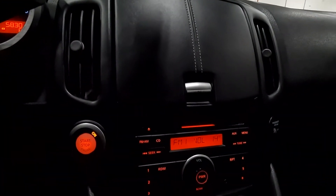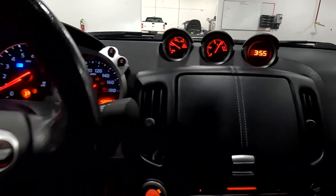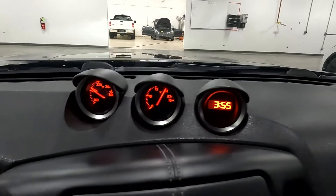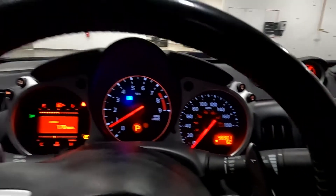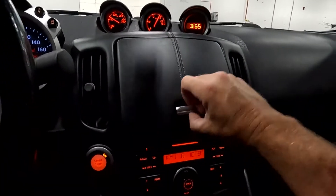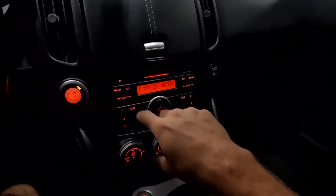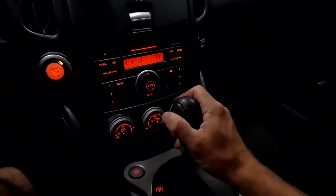You have your paddle shifters and stereo controls. You're going to have your cruise controls, then you have your push button ignition and your alternate gauge cluster. As you come down here, this is for stowage, and then you have your stereo which is your AM/FM, CD, and auxiliary for MP3 and disc.